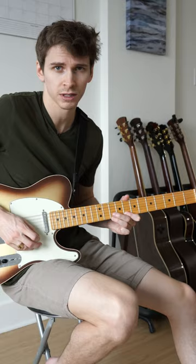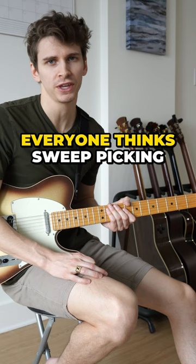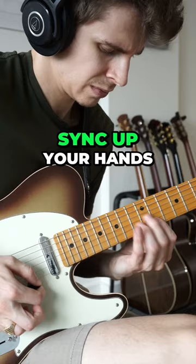Number four: sweep picking. Everyone thinks sweep picking is impossible before they can do it. But once you can sync up your hands, it actually becomes pretty easy.